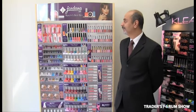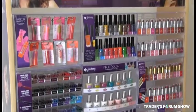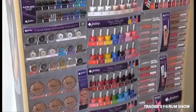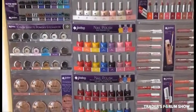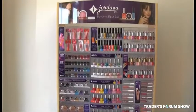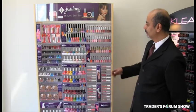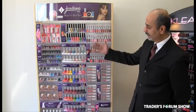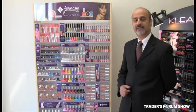One of our featured lines is Jordana. Jordana has been in business for the past 25 plus years in the United States. We are the distributor in Canada for Jordana products, and the main feature is the product is all made in the USA — nothing is Chinese made. As you can see, it has gorgeous displays, like drugstore quality displays. All the product is gravity-fed; there are springs behind it, so the product is always forward-moving and always looks full and clean.